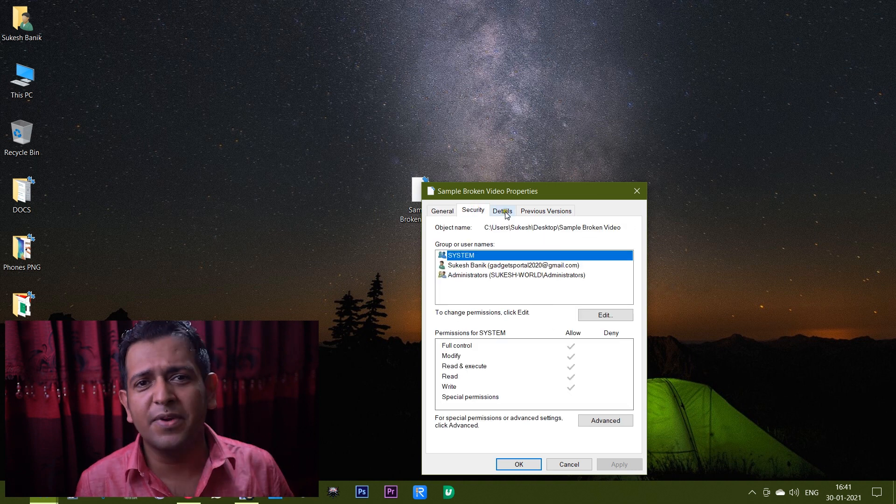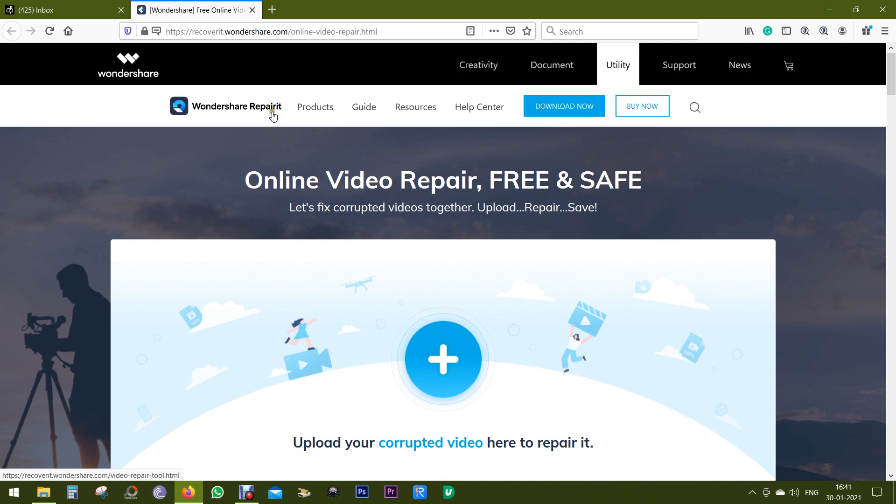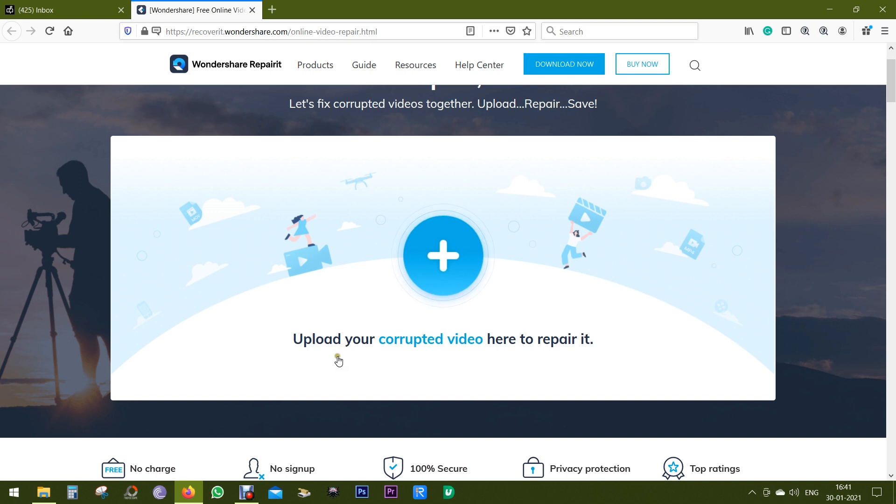It's really very frustrating for us. There is this web page by Wondershare called Wondershare Repair It which can fix all these issues. Wondershare is a very reputed brand — I have used a lot of Wondershare software before. This Wondershare Repair It is an online platform, so you don't have to download any software, and it's free of cost.